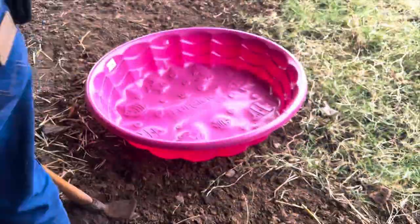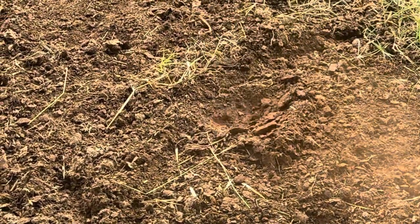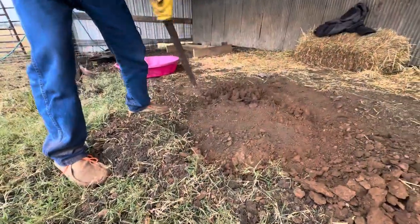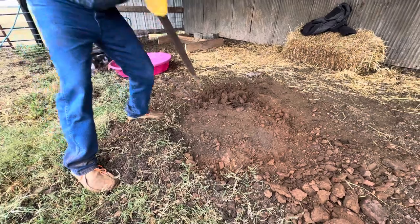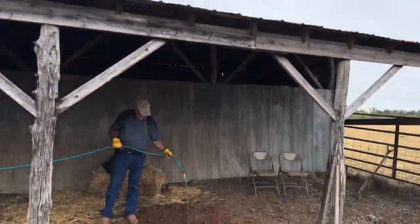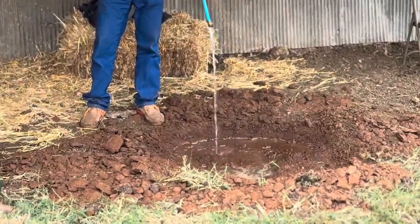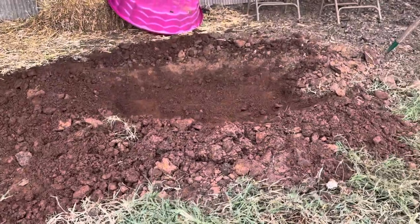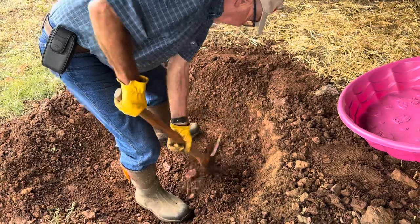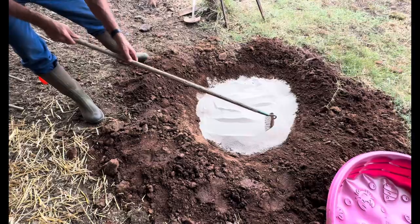My wife has decided that the new pigs need an in-ground swimming pool to play in, and digging it — even in the shed — is a chore here in the Ozarks. Hopefully filling it with water and allowing it to soak will make it dig a little easier after lunch. And it does dig quite a bit easier now. Sand in the bottom of the hole I just dug to help level the pool.